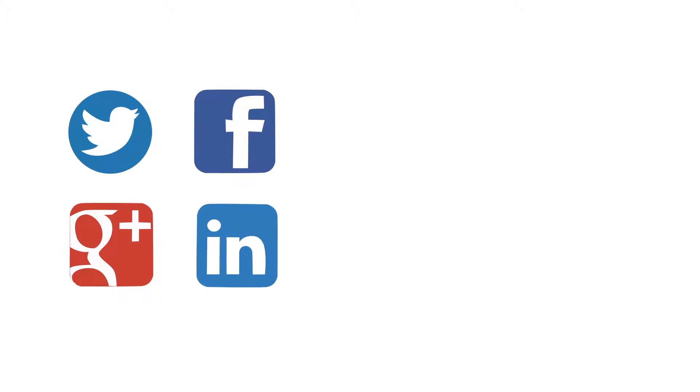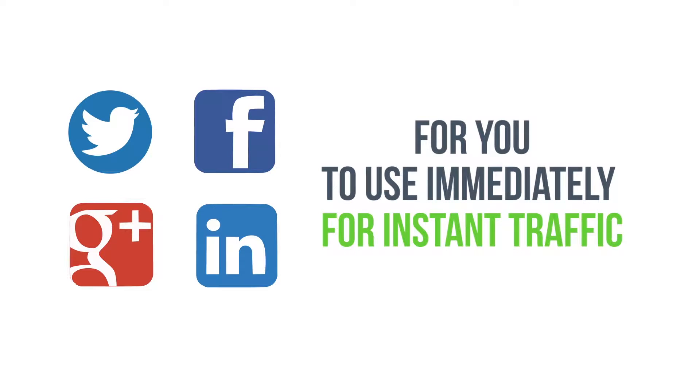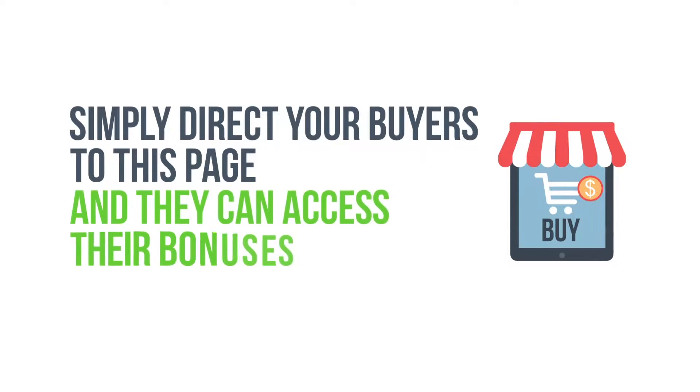We've built in Twitter, Facebook, Google+, and LinkedIn sharing options for you to use immediately for instant traffic. Also, as a time-saving feature, the software will automatically build a hosted bonus delivery page for you. Simply direct your buyers to this page and they can access their bonuses easily.